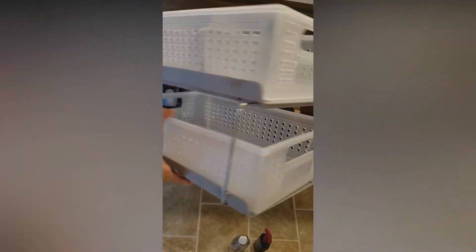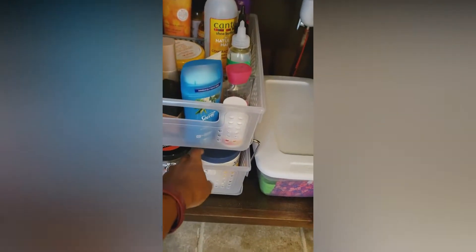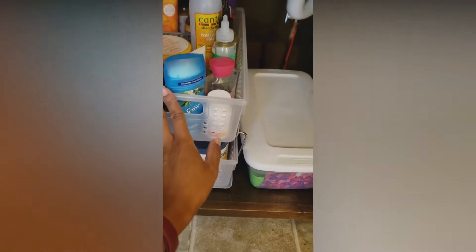So this is how it looks when it's all done and the drawers actually pull out. I already have one loaded down here and you just go like that. I like it.